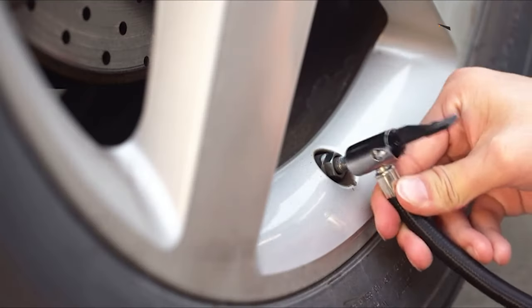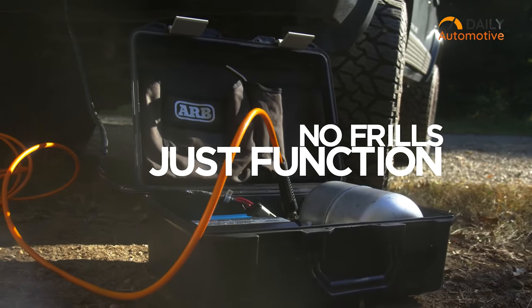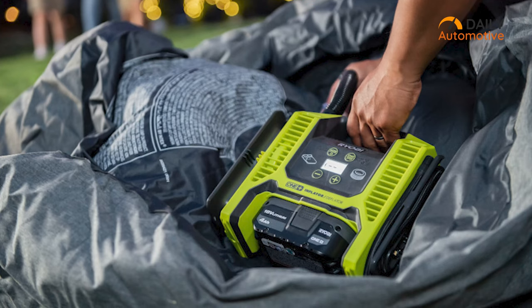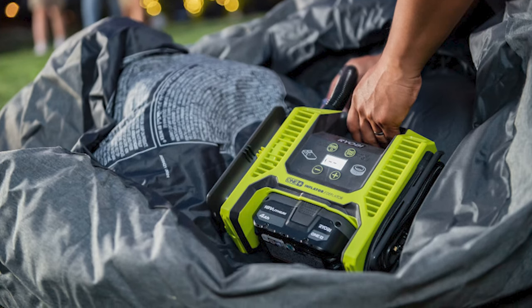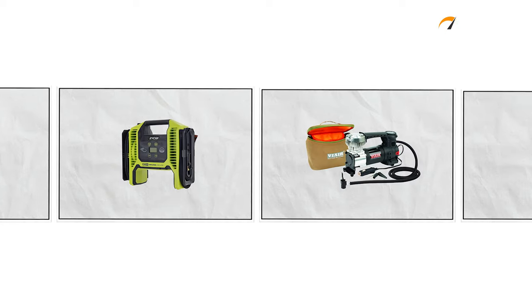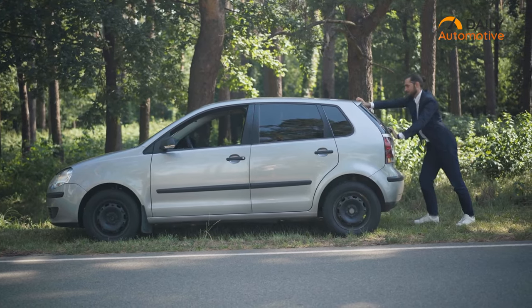Portable tire inflators are compact in design, decently robust in performance, and can inflate up to four tires straight. Being battery operated, you don't have to find an outlet to turn on the device. Keeping all of these in mind, we've got the five best inflators from various brands that can get you out of that unwanted situation.